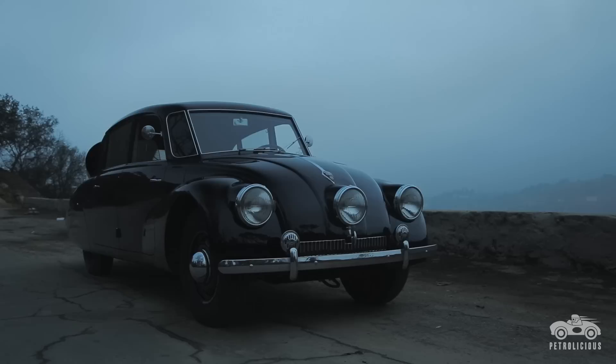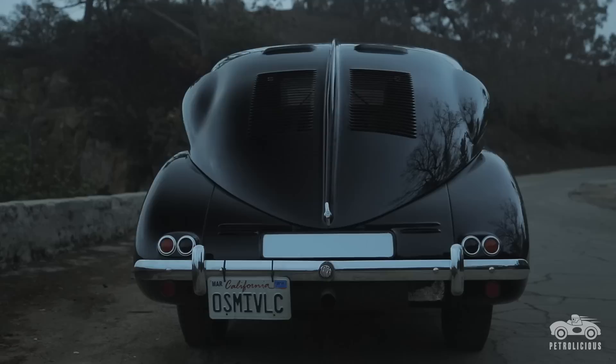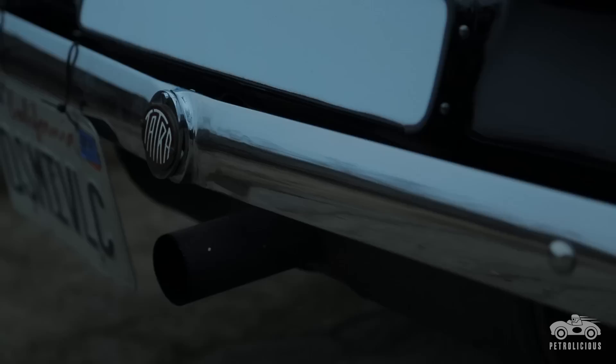One of the most influential cars ever made, and certainly if you consider the numbers of them that were made, the representation on such a small production car is pretty phenomenal.